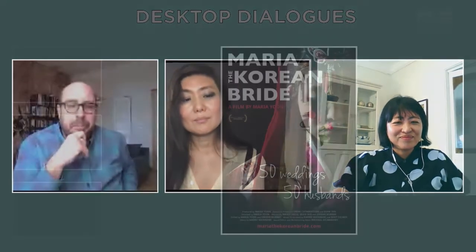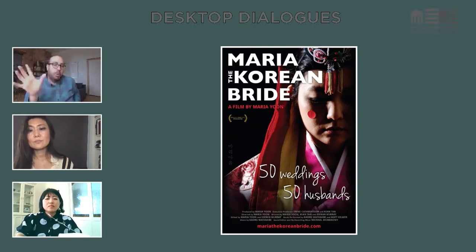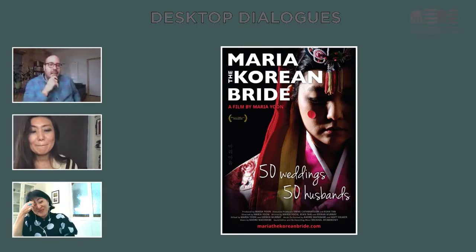Maybe one final question. Before that, just a reminder to everybody: there's a link below — we'll show the movie poster for the documentary Maria the Korean Bride. Once you click on it, you should have access to the film. One viewing only per person, so please take a look. It's a great film.